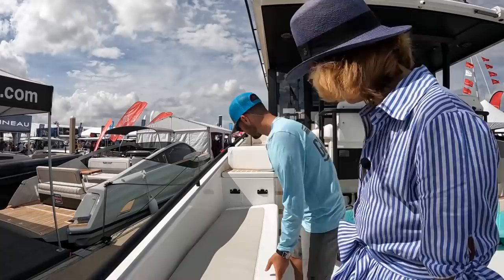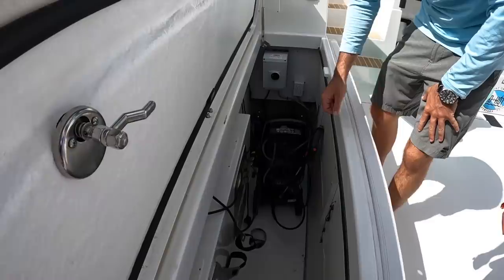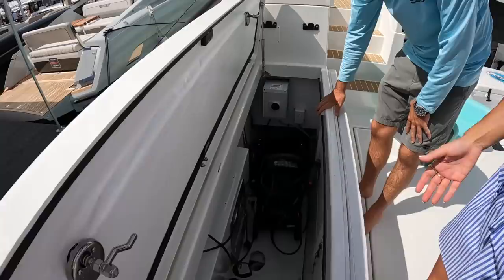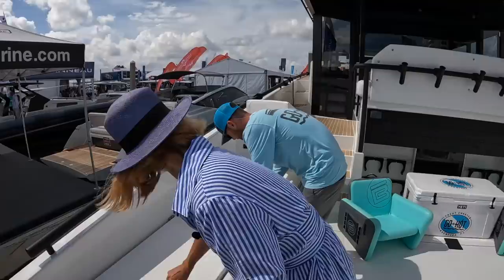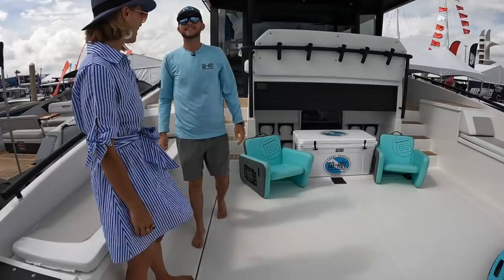Underneath here there's space for both of my C-boxes as well as a pressure washer for when I want to wash down the deck quickly, and my Brownie's dive compressor. Both C-boxes tuck right in there, smart chargers connect to them, and they get charged up. Very nice, very easy.